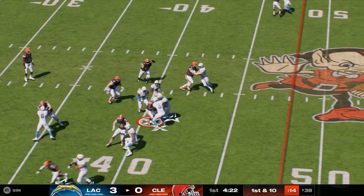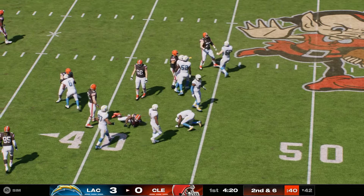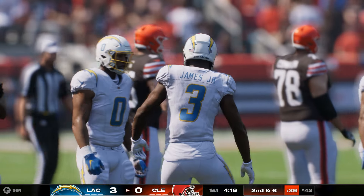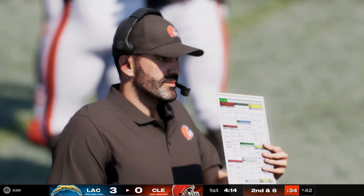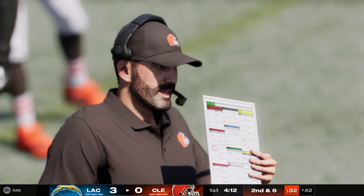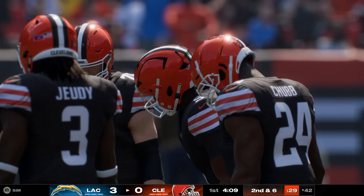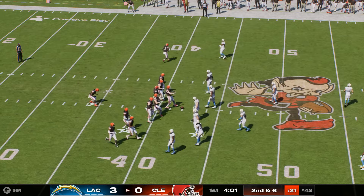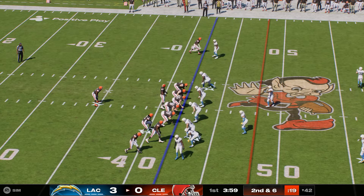On first down, they'll run with Chubb, and he'll manage to pick up about four — it's second down. A nice four-yard gain. You can use that to set up your play-action game, or come right back and continue to run the football. As an offensive play caller, you're on schedule and feeling pretty good about your next couple of calls.